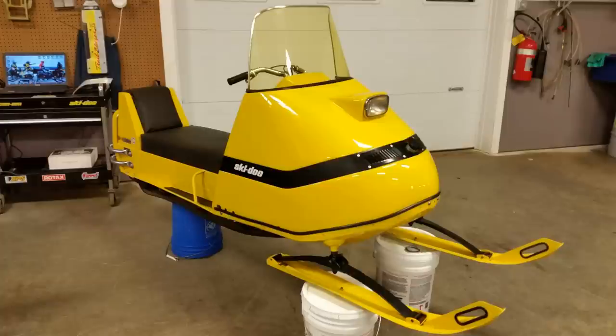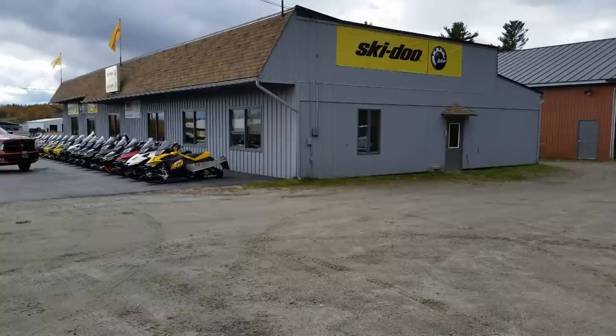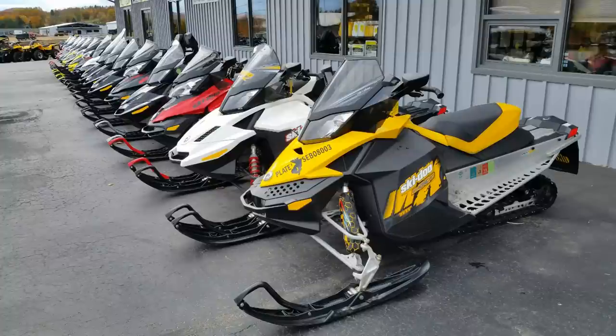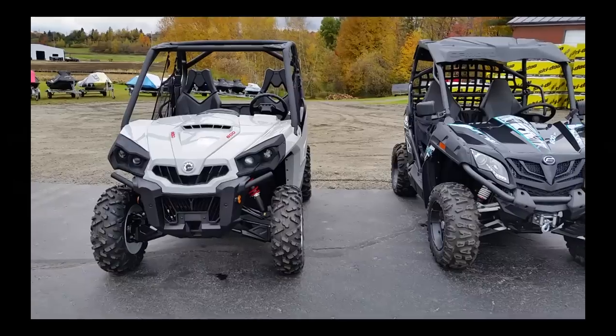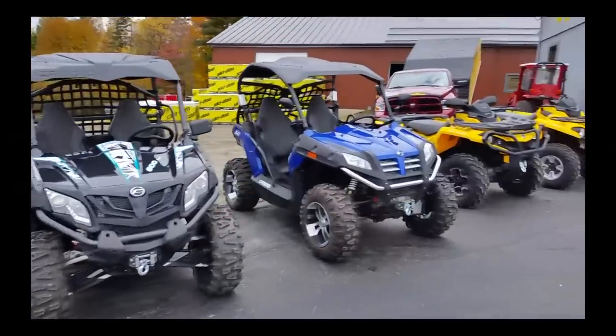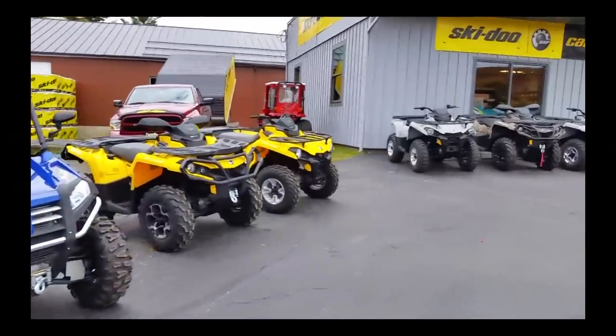Walt's Sales and Service — we were in our 48th year of business, the third generation. Walt was my grandfather that started the business. He started out by selling Ski-Rules snowmobiles, and then we moved on to Motoski. When Motoski was acquired by Ski-Doo, the local Ski-Doo dealer ended up going out of business, so that's when we took over the Ski-Doos back in 1986, and we've been going strong ever since.